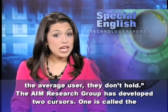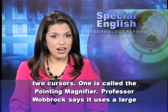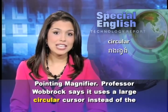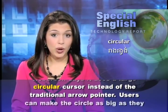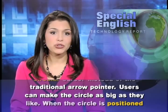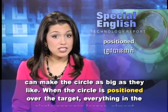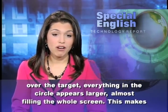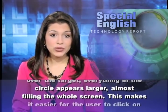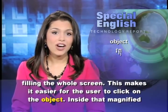The AIM research group has developed two cursors. One is called the pointing magnifier. Professor Wobrock says it uses a large circular cursor instead of the traditional arrow pointer. Users can make the circle as big as they like. When the circle is positioned over the target, everything in the circle appears larger, almost filling the whole screen. This makes it easier for the user to click on the object.